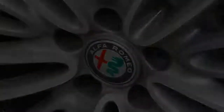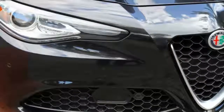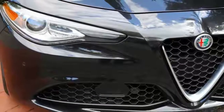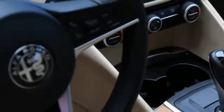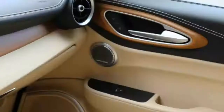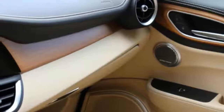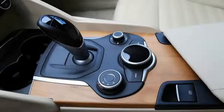The steering is wonderful — quick and precise but doesn't feel jittery. I'd have to drive the competition back to back, but I think this has the best steering in the class. The wheel feels nice in your hands. Some of the other touch points are a letdown, but Alfa got the driving position and controls just right.